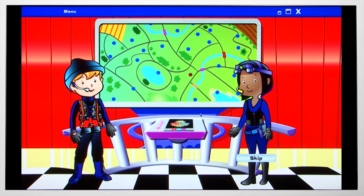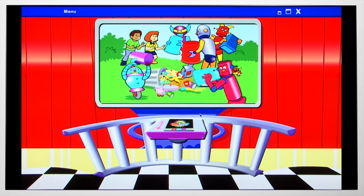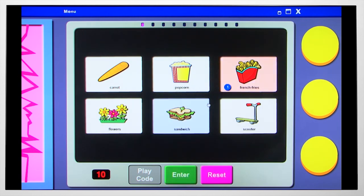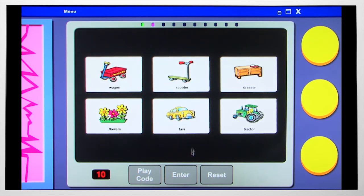Attention recall agents, we have an emergency. Doctor Forgets-It has programmed all of the robots in Memory Town to be mischievous instead of helpful. You can reprogram the robots by remembering a list of words. Listen carefully — you may have to remember the words for a few seconds before you can enter them. Robots are dumping out trash cans. Press this button to hear a list of words, click on the words in the order you hear them, then click the green button.